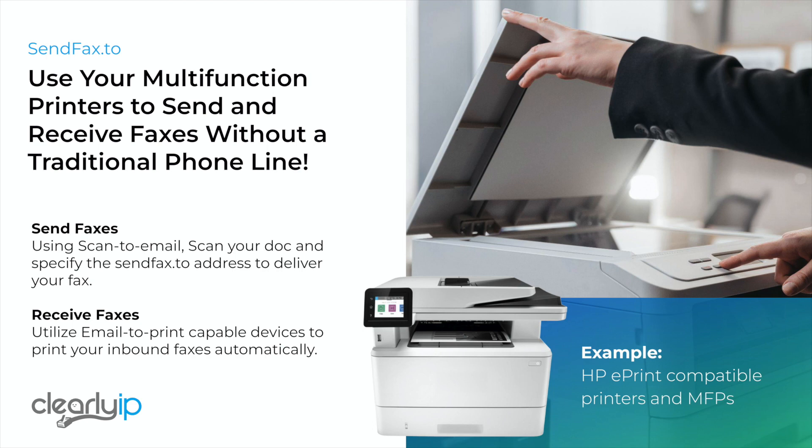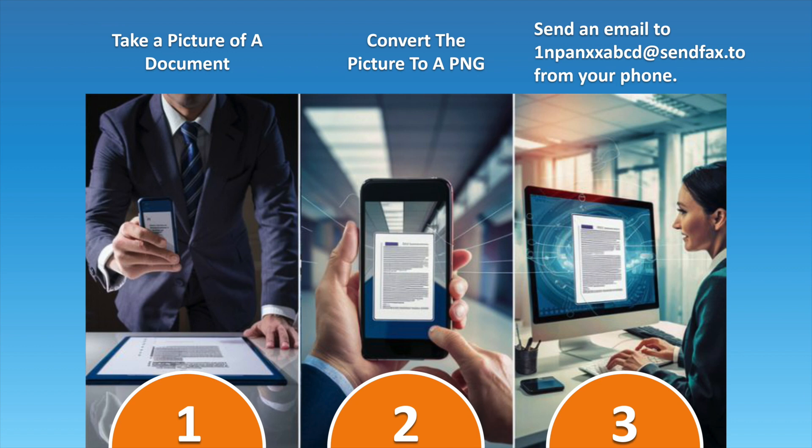Once you've enabled email faxing, multifunction printers have scan-to-email and email-to-print capability, so you can turn your multifunction printer directly into a fax machine that transparently handles hard copy paper. Your cell phone is an email-capable device — take a picture, convert it to one of the standard file types we support, and send that email to any fax machine's phone number at sendfax.to and we'll deliver it as a fax. On the inbound side, you're just answering the email on your phone.